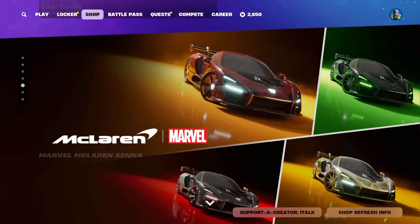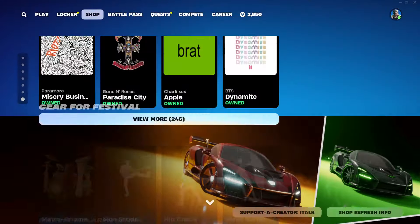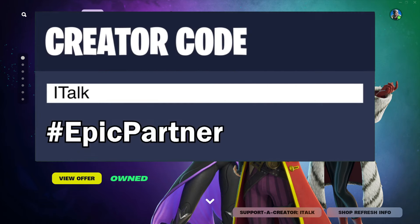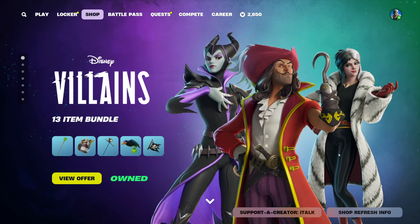Nothing else different, but that is it for the shop today. Pretty huge shop, I would say. If you'd like to use my Support-a-Creator code, it's iTalk — I'd greatly appreciate it. Hopefully you guys enjoyed it. If you did, let me know with a like, comment down below what you think about the shop, and subscribe for daily content. Have a good one everyone — talk to you all later, see ya.